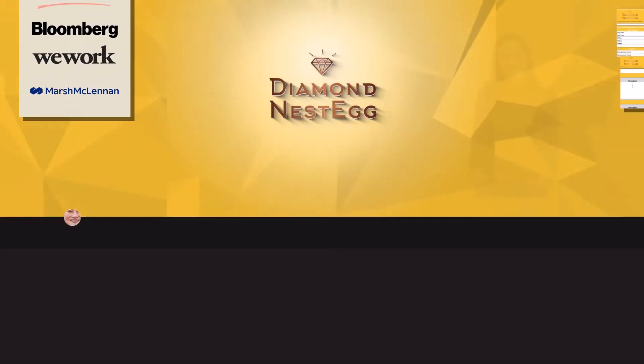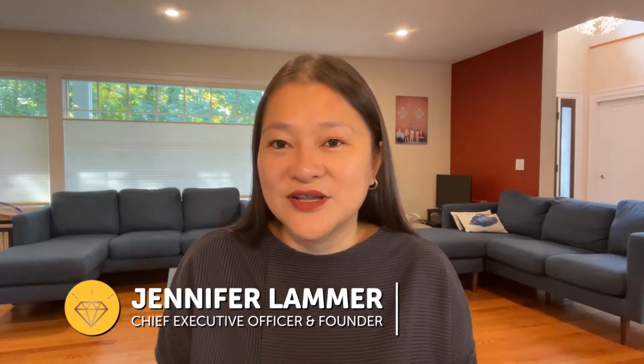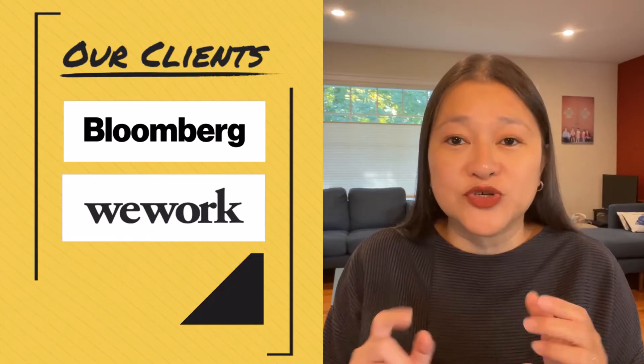For loyal subscribers and viewers, welcome back. And for those of you new to Diamond Nest Egg, welcome to the number one place to learn about money, insurance, and retirement. I'm Jennifer, first-generation American, and I've spent most of my life in finance — started working at banks like J.P. Morgan and Goldman Sachs at the age of 17, and graduated top of my class from NYU and Harvard Business School. And now I work on all things personal finance with young professionals and employees at places like Bloomberg, WeWork, and Marsh McLennan.